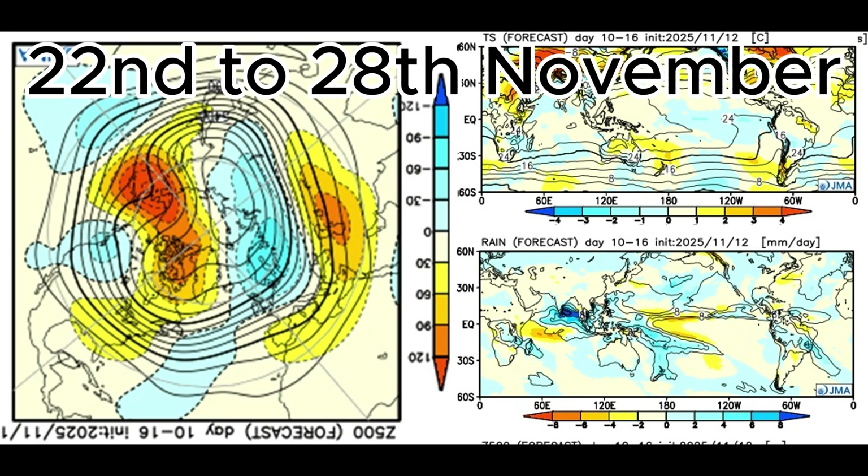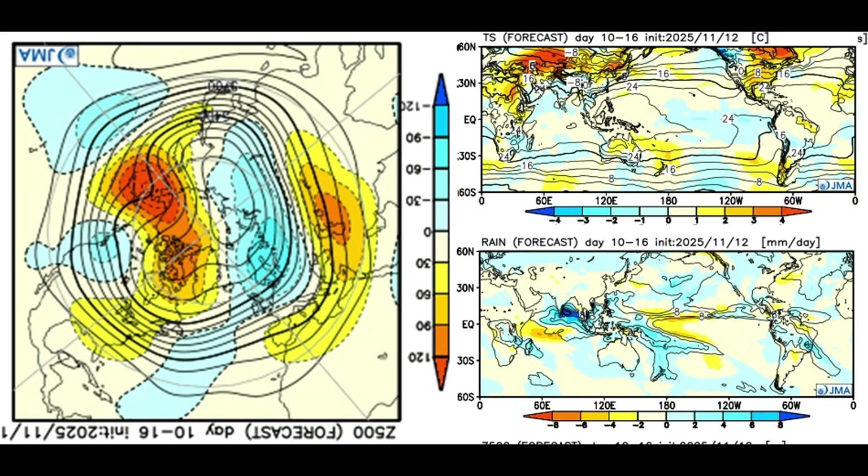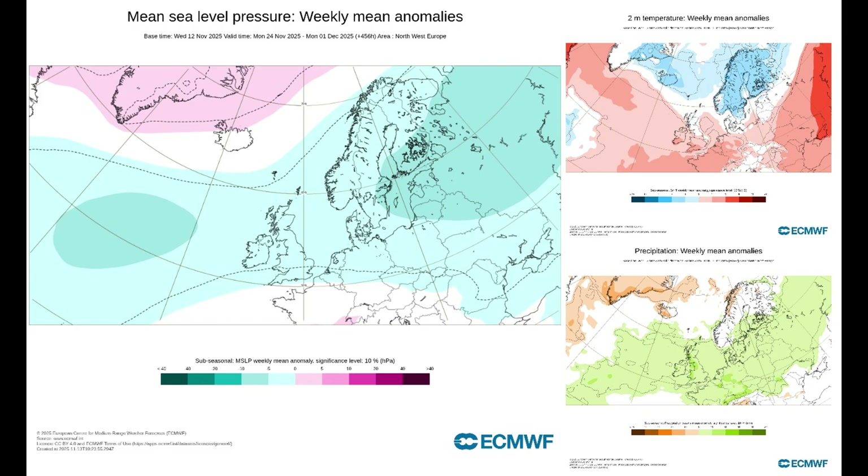Week two: 22nd to the 28th of November. Low pressure over Scandinavia through the UK and moving into the Atlantic. This is going to bring temperatures around average for the time of year, and rainfall is looking above average for the UK. Let's see what the ECMWF says.